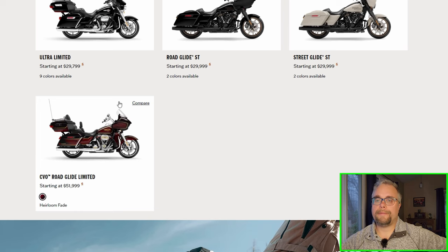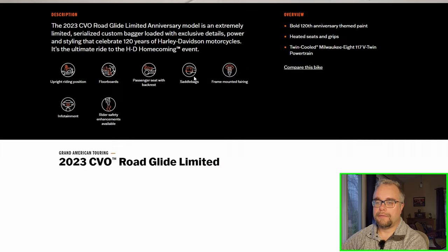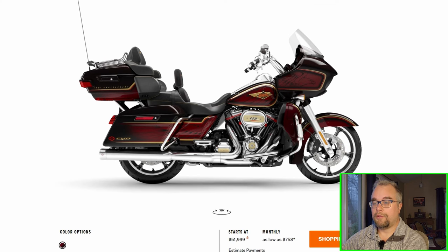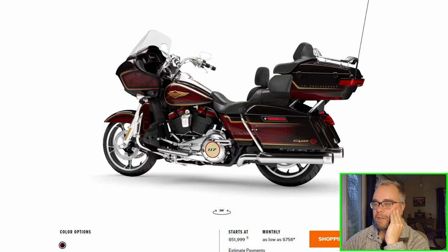CVO Road Glide — I guess that's why they don't offer the anniversary paint on the Road Glide Limited, because they have it here for the CVO. So you have to buy the CVO to get the anniversary Road Glide. That's an interesting looking paint job — almost like 80s looking, the way they have it done. I'm not against it. I wouldn't want a CVO — I don't need that kind of performance on a Harley. But it looks nice.